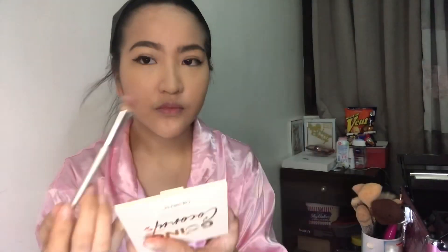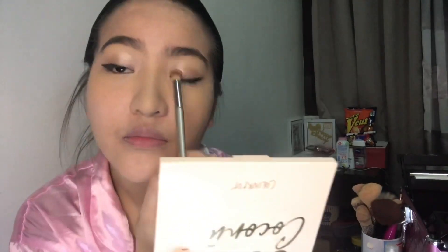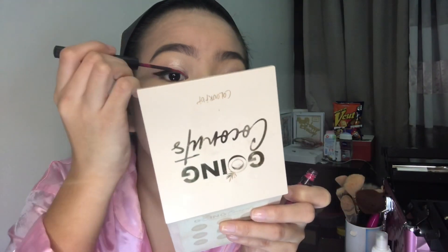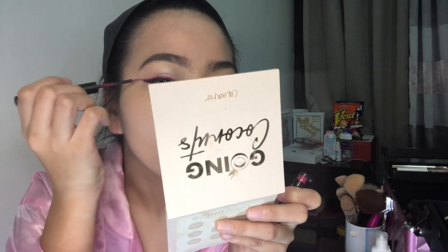The first eyeshadow I used is from Colourpop, the Going Coconuts palette. I used a nude shimmer to keep it simple. Of course, make sure it's even on both sides too. Then, ta-da! I used a rosy liquid eyeliner color — this is trending right now. Just follow the line of your wing eyeliner and you're already looking great.